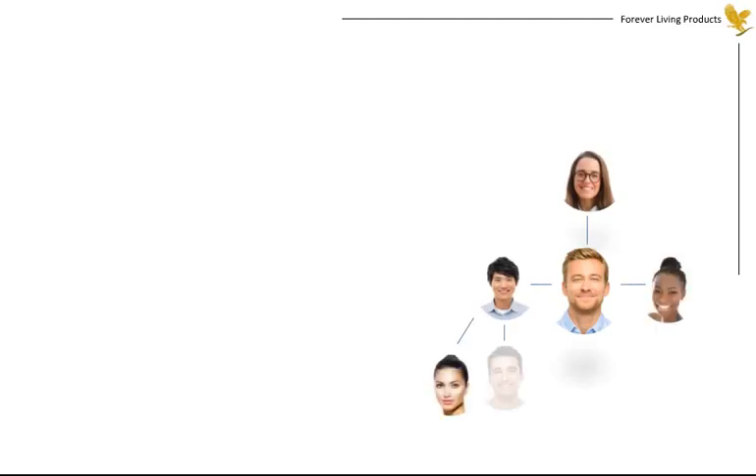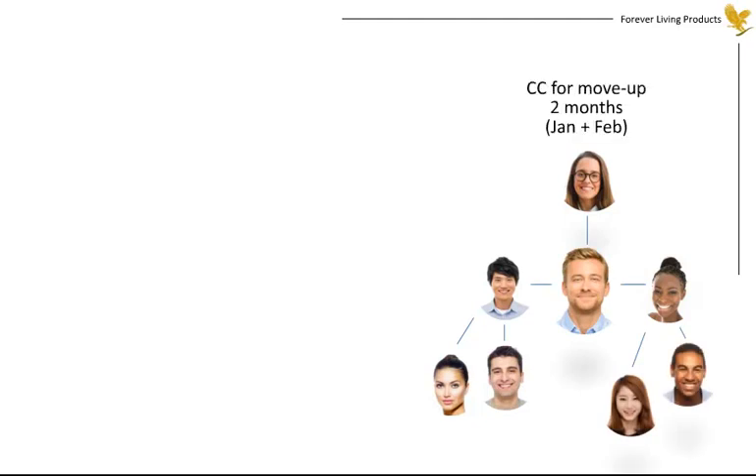Now, let's describe how you progress in the plan and increase your earnings. In addition to sharing the products with your friends, you can give them the opportunity to earn extra money sharing the products with their friends. Soon, you'll have a network of friends using and recommending the products. Their case credits are added to yours and accumulated over two months to determine when you progress to higher earnings.